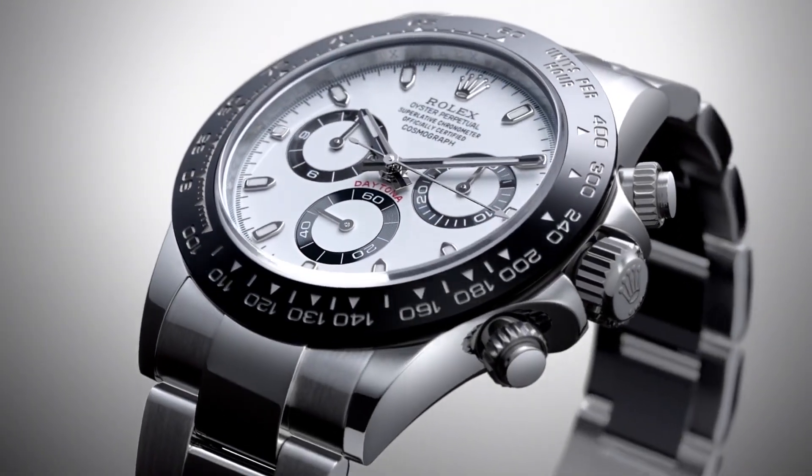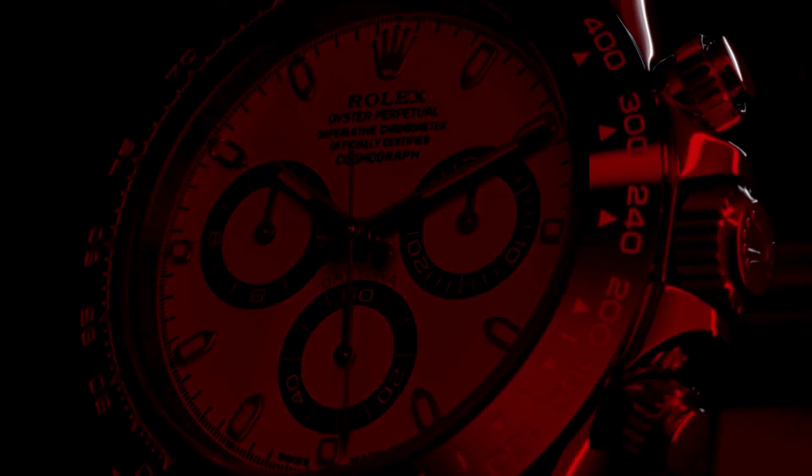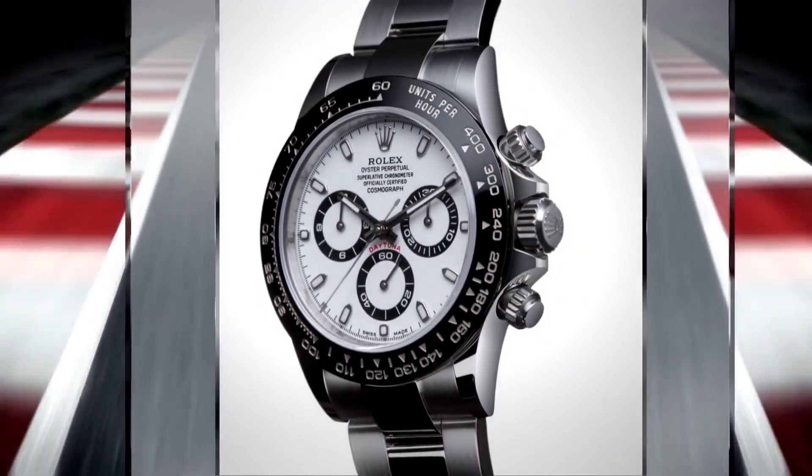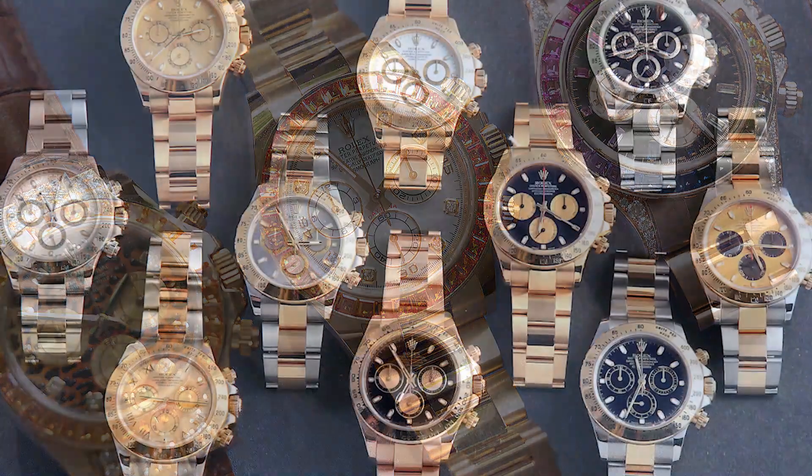The last one is the King of Sport — Rolex Daytona. Rolex Daytona is priced very high. Rolex Daytona sport as well — the price varies, like the Oyster bracelet versions.